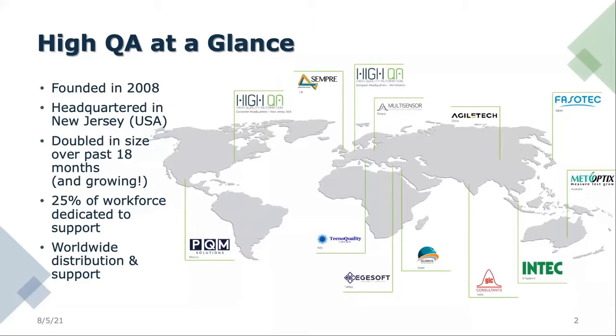Of our resources, 25% of the employees are dedicated to supporting you after the sale. Less administration, more support — that's our priority.